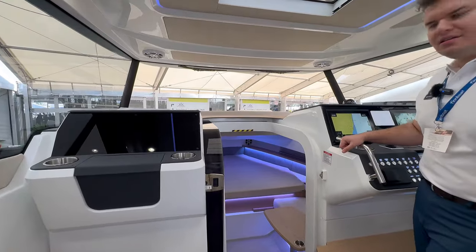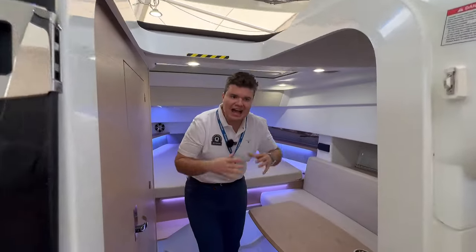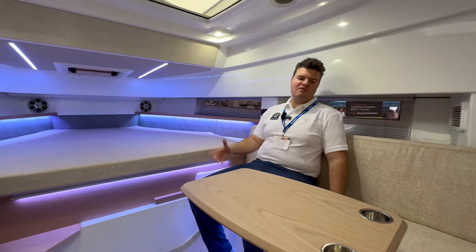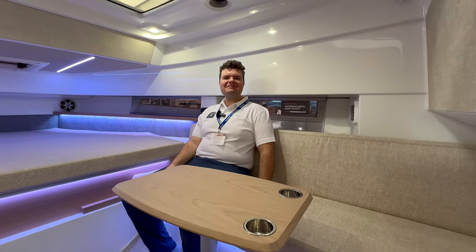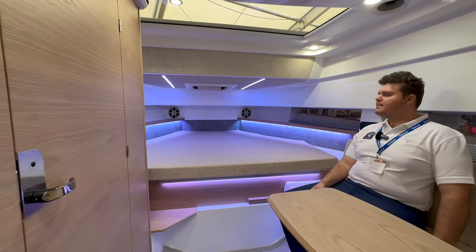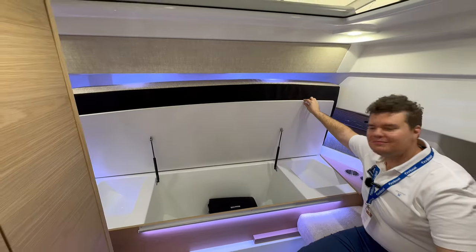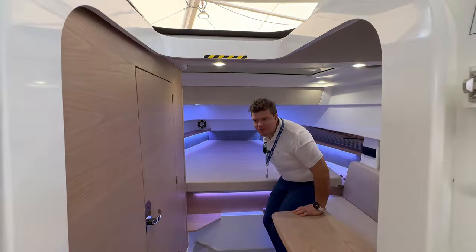In the cabin area you can comfortably sleep three people and enjoy some downtime. There's a little folding table that pops out — you can move it to the front of the boat or keep it in place. Plenty of space to relax and sit upright. Up front there's plenty of sleeping room and storage underneath — the sun bed or lounge bed folds up to reveal storage, perfect for weekend trips with extra luggage.